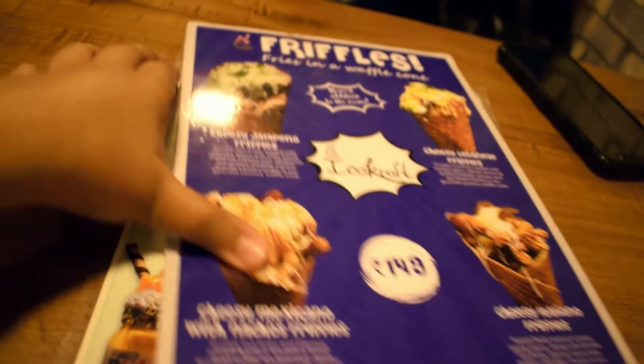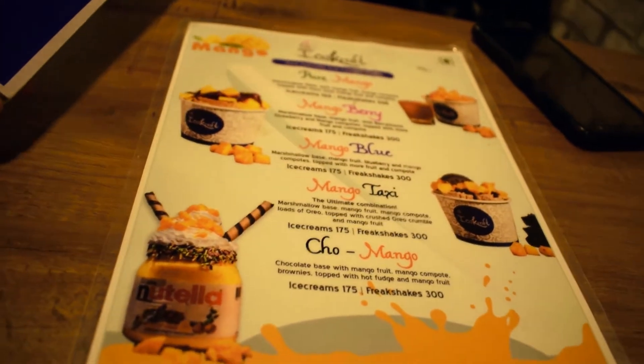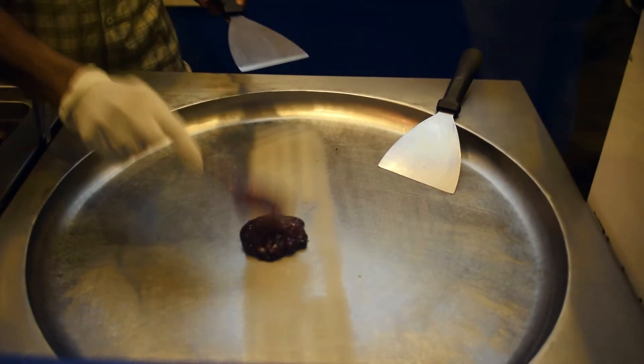For food, I went to Ice Craft. There are so many food outlets you can go to. Along with their ice cream, they also serve food in cones. The best part is to watch your food being made.